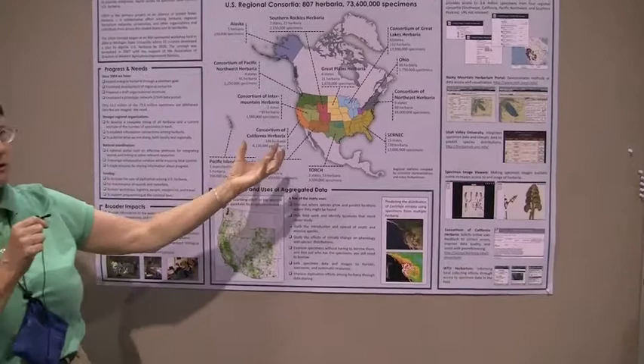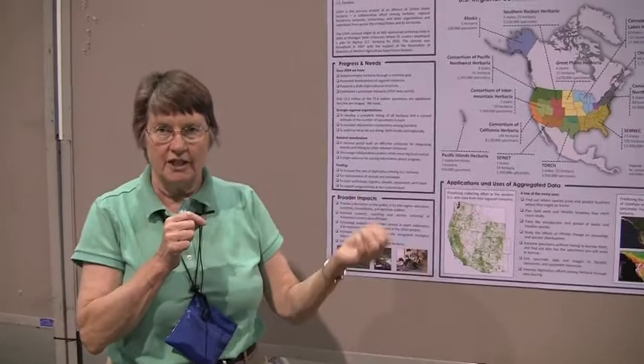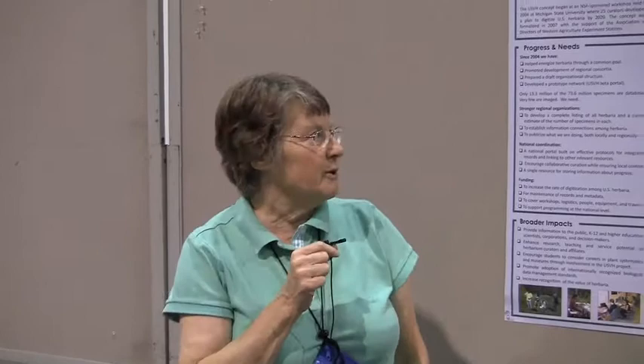We see it as doing two things: one, making a new research and management resource available; but also it's a mechanism for bringing in students and people from many different institutions into learning what it takes to provide information in a digital age. We've made a lot of progress in getting things online. Our goal is to have all 73 and a half million specimens online in 10 years' time.